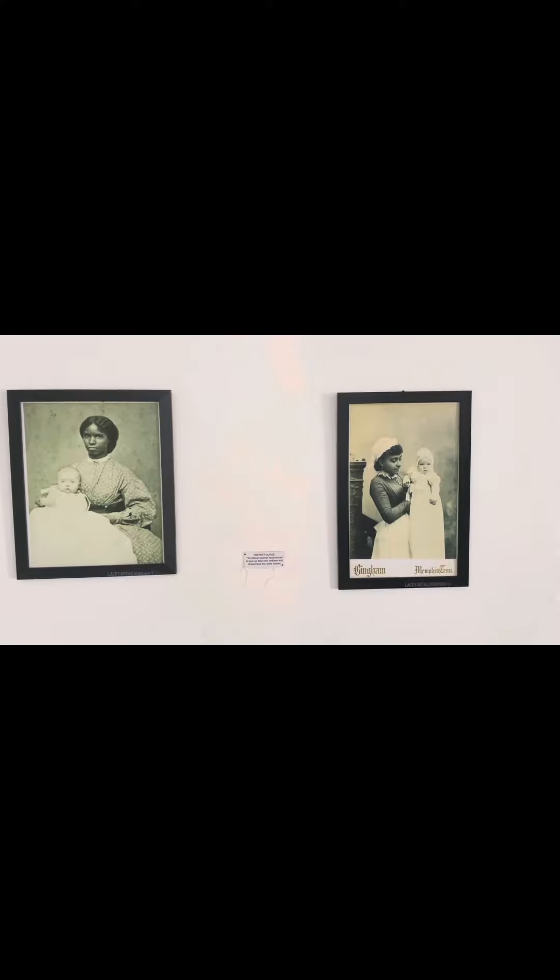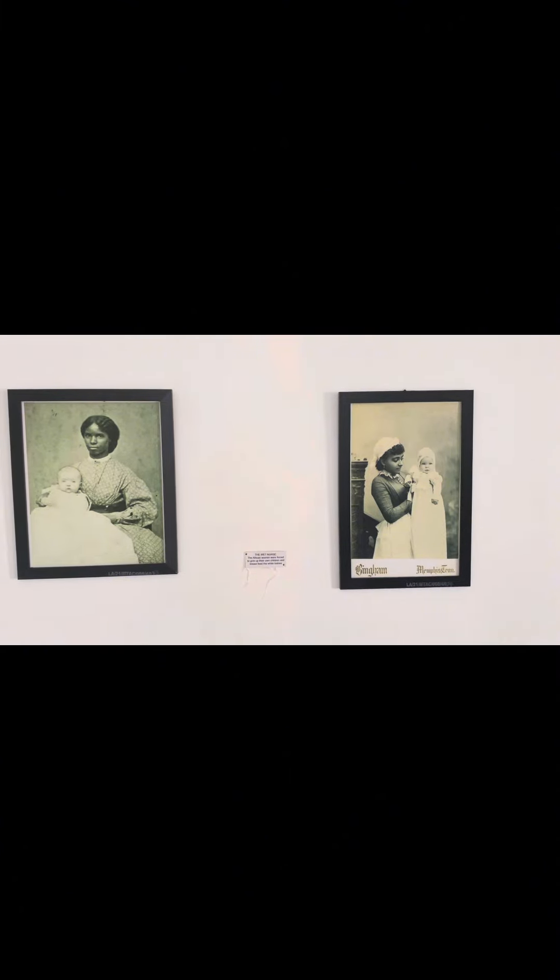These are wet nurses — domestic female slaves that breastfed white babies. The reason is they don't want their wives to lose their shapes or their breasts to sag.